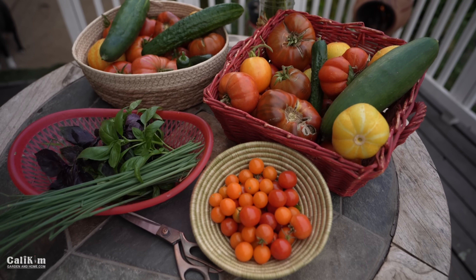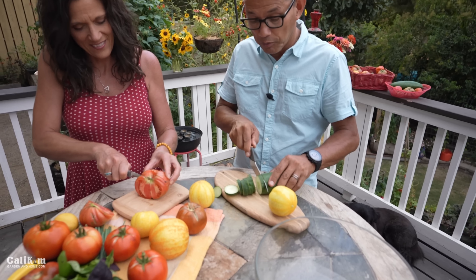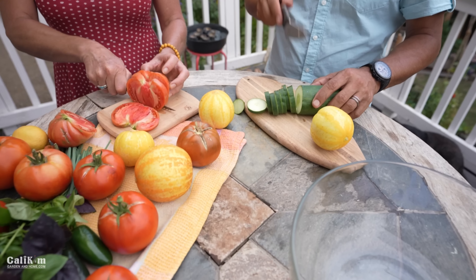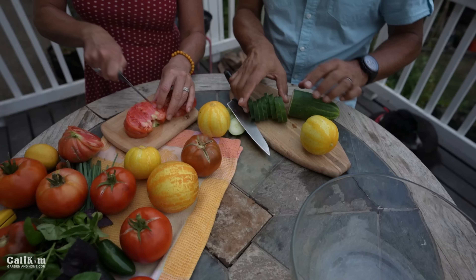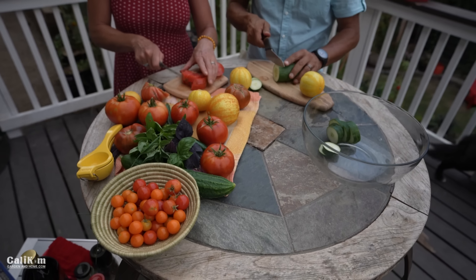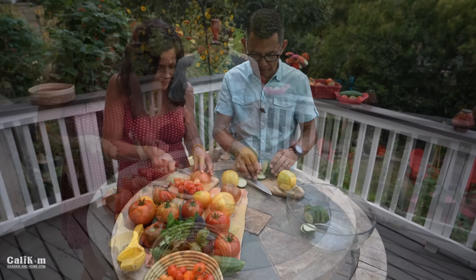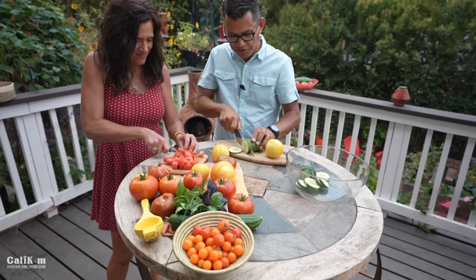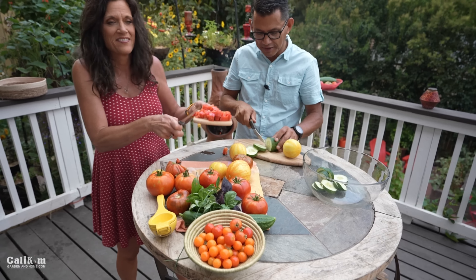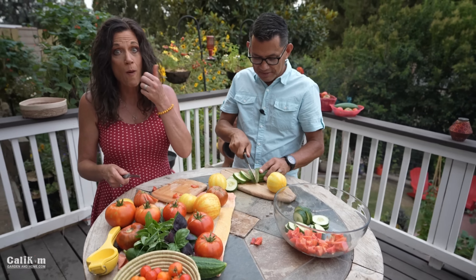We're going to wash up our veggies, then chop them up and put it all together. For those of you watching for the first time, you're in the right place at the right time — you've got to grow your own food, there's just nothing better. The rewards go far beyond the tasty veggies; it's mentally refreshing, it's so fun to share with friends and neighbors, and there's that satisfaction gardeners talk about all the time: I grew that, I took care of it, and now it gives back at harvest.